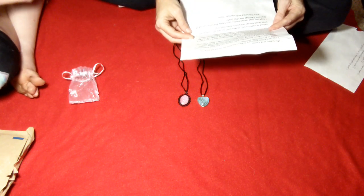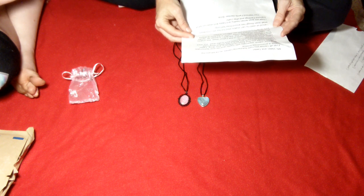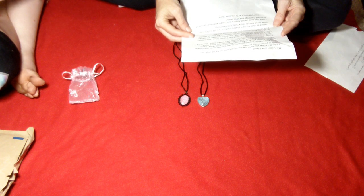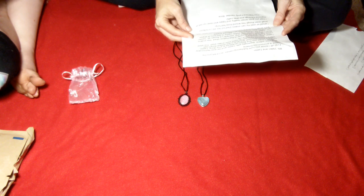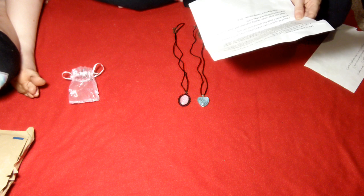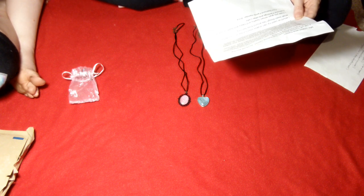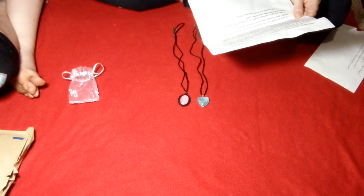I'm gonna kind of read through it real quick. Okay, some information about the necklaces. Miss Valerie and Taylor — first off, I know you hate butchering names, so I'll tell you my name is pronounced Brina. I got it right! I guessed it right. Hey, go me.